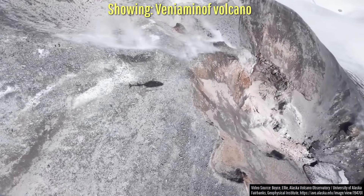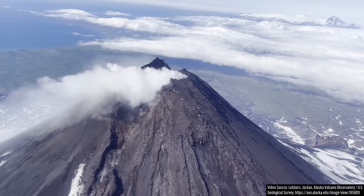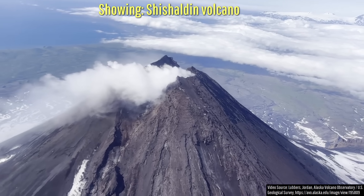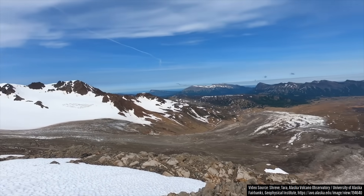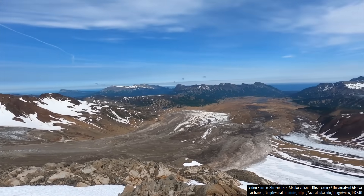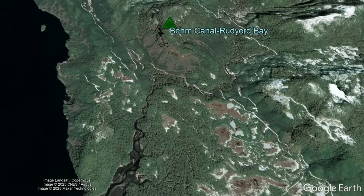Alaska is such a fun place when it comes to volcanoes. While you have many obvious towering stratovolcanoes, I personally prefer the various volcanoes both small and large that are hard to spot, or blend in so well to the landscape that they are hiding in plain sight.